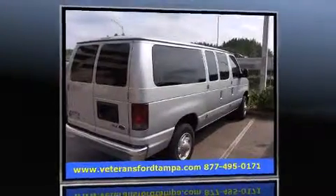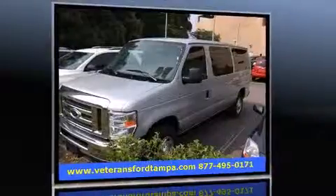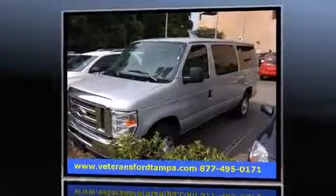Sensibility and practicality define the 2012 Ford E350 Superduty. It distinguishes itself from the competition with features such as a tachometer, variably intermittent wipers, and more.